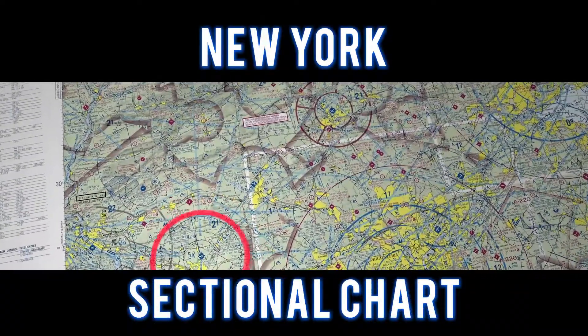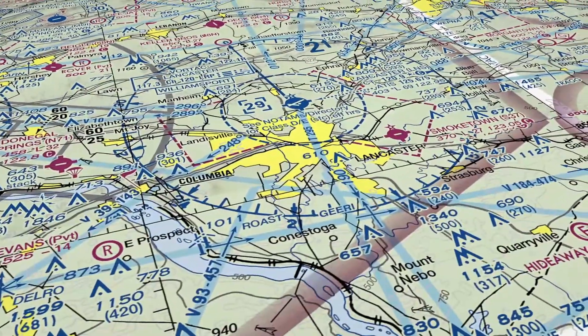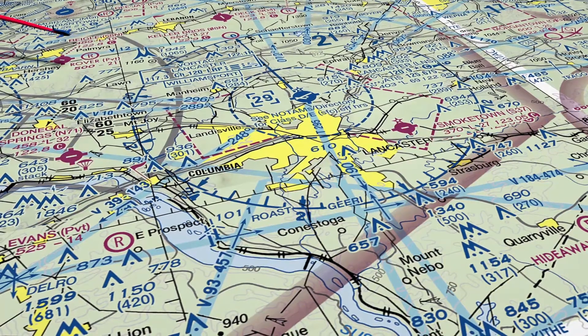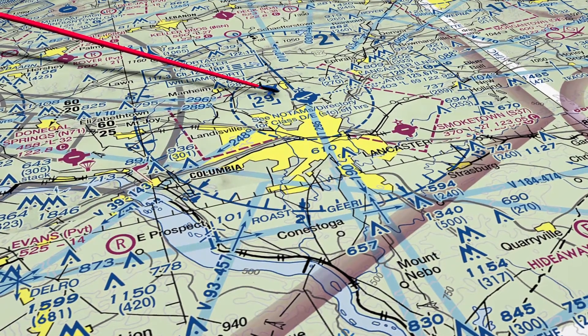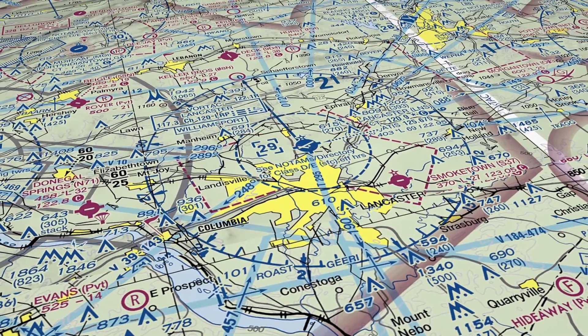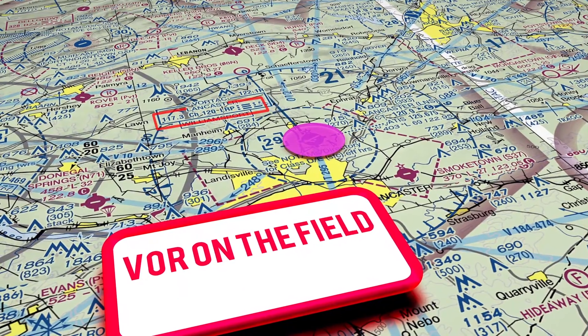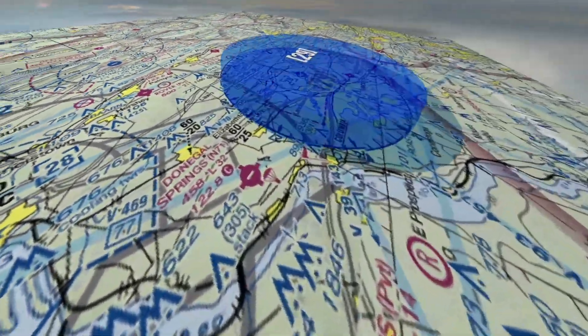For this flight, let's take a look at the New York sectional chart. These pilots flew to Lancaster Airport and entered a straight-in approach to runway 13. The Lancaster VOR is located on the field. This is a Class Delta airspace.